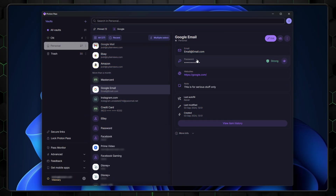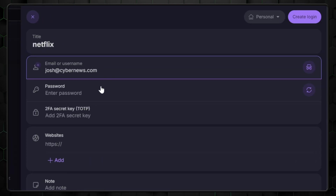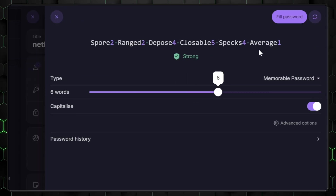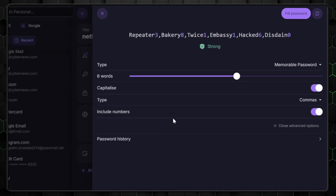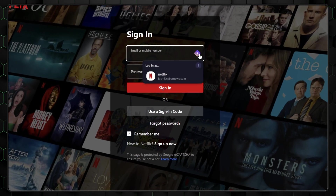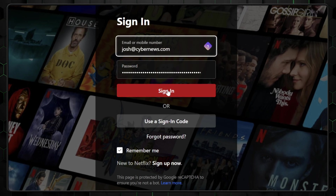Now let's explore some of ProtonPass' key features. Adding a password manually is simple — open the app or extension, hit Add Password, and input your website, username, and password. For added security, you can also use the ProtonPass password generator to create strong, customized passwords. Though tucked away under the Advanced tab, it's still incredibly easy to use. Just set the desired password length and character type, and ProtonPass will generate a secure password for you. From then on, whenever you visit a website, ProtonPass will autofill your login credentials, streamlining the entire sign-in process.